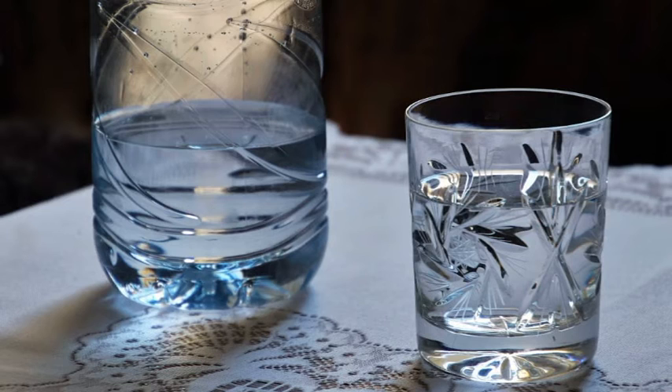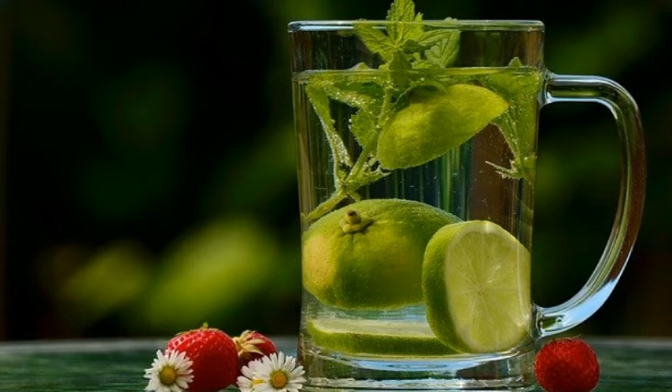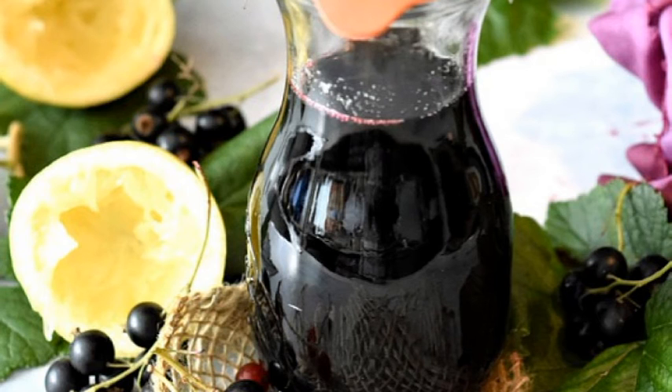Consume water in sufficient quantities. Water transports nutrients in the blood, regulates body temperature and purifies the body. Consume each day between 8 and 10 cups of water — a minimum of 2 liters per day. In addition to water, you can consume fruit and vegetable drinks that contain water, such as lemon juice diluted in water and unsweetened. You can drink tea and coffee, but do not consume too much caffeine, as they affect your sleep. Avoid sweetened fruit juices and concentrated syrups.